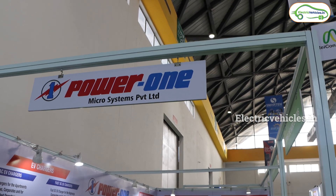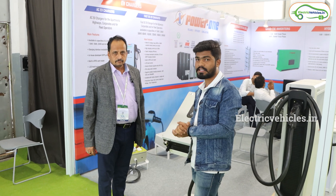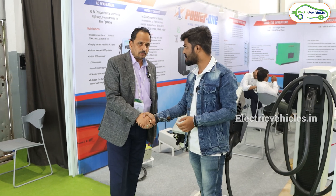Friends, currently we are at Power One Microsystems Private Limited, and here we have the sales manager. His good name is Kunil Kulkani.